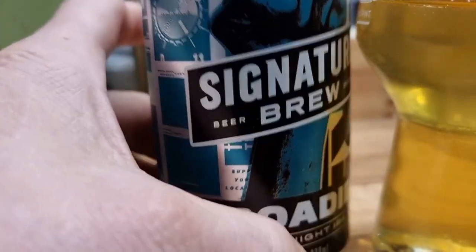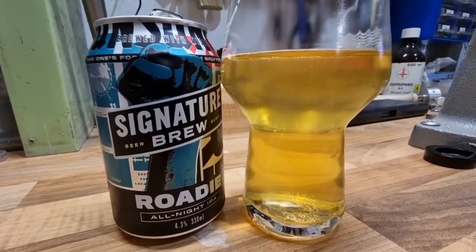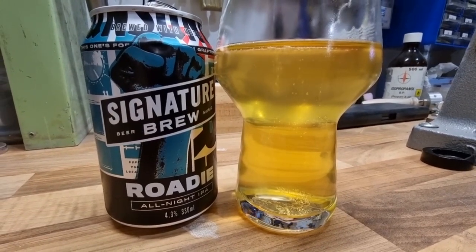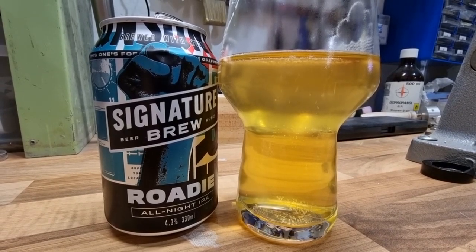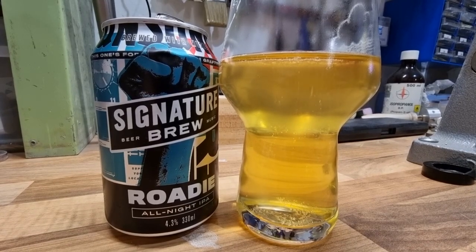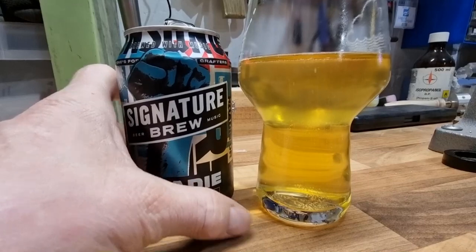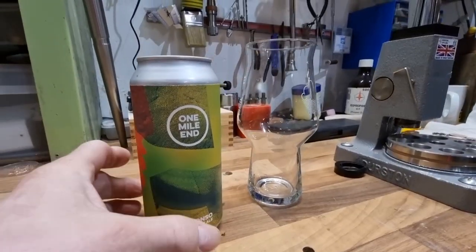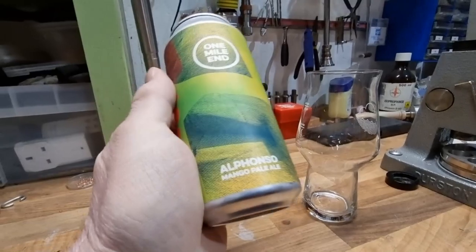It's nice - it's got a bit of a lemony, citrusy character. Not at all unpleasant. Would I have paid three quid for that? No, but I'd definitely have paid £1.80 for it if it was on the shelf in Waitrose. Yeah, that's a nice drink. It's not a three quid drink. Enjoyed that Roadie - it's a shame it was only a 33cl.